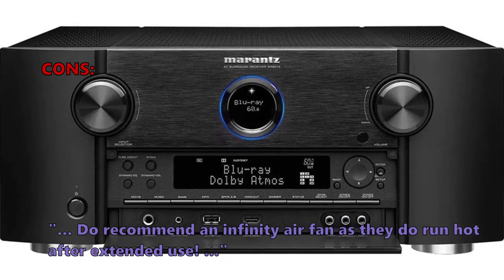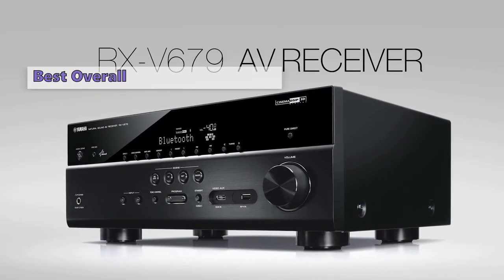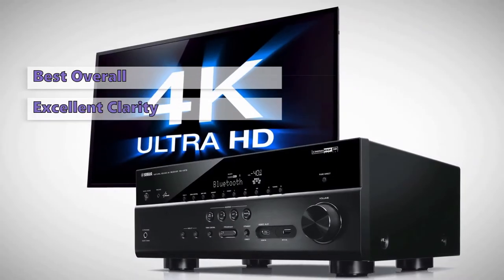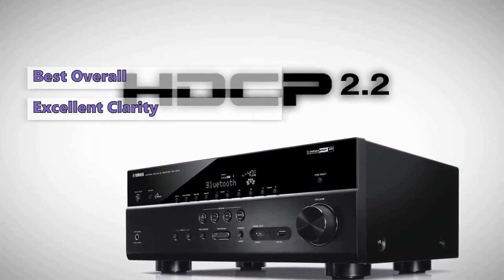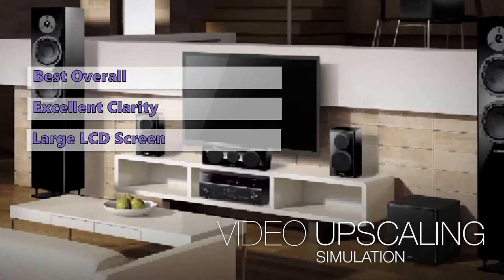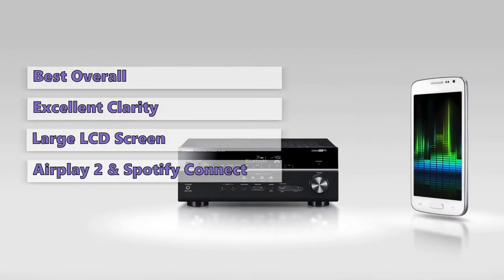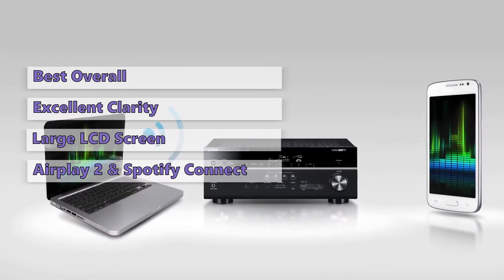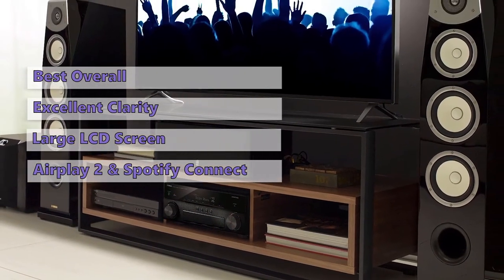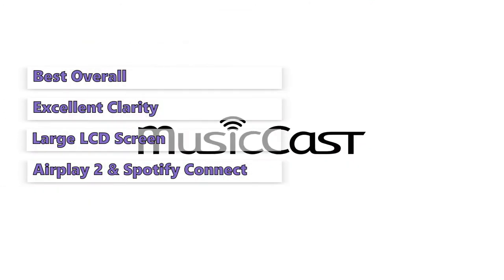Number three is the Yamaha RX-V6A. If you want a receiver that sounds exciting with a sleek design, look no further. While it doesn't have quite the same sonic pedigree as Marantz, it still produces a full-bodied sound with excellent clarity through its various speaker outputs. It has a futuristic look with a large LCD screen and several inputs and outputs. The Yamaha also includes smart features like AirPlay 2 and Spotify Connect, though it lacks Google Assistant support.